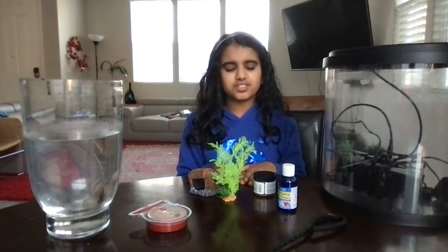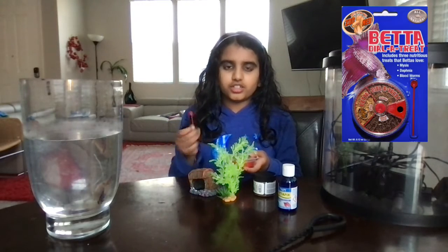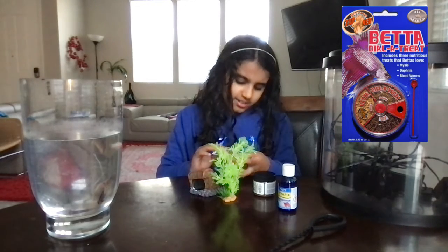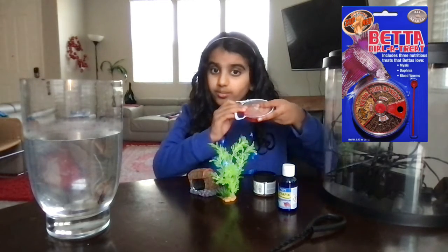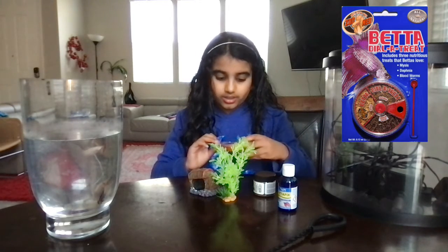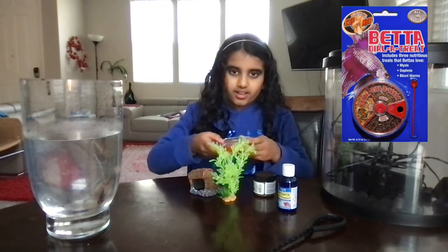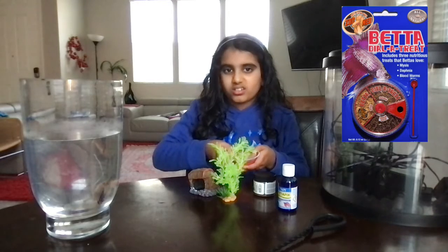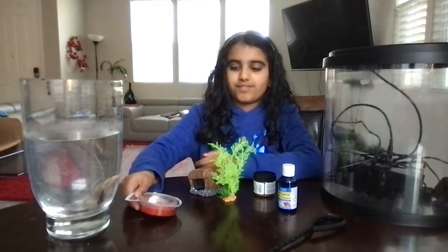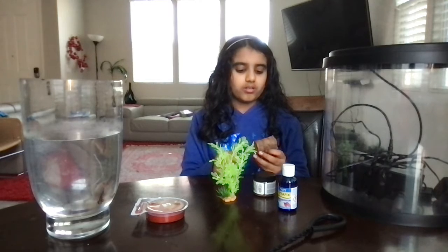Another optional thing is this kind of food I got. It's a mixture of different kinds of food betta fish love, like mystics, daphnia, and bloodworms. I got this from Petco and my betta fish likes it, so you could buy this if you want — you don't really need it. I like to give it to my betta fish only a little bit, maybe once a week.